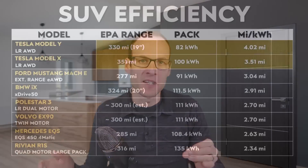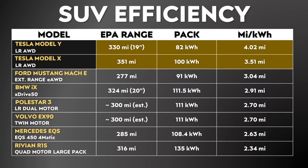One of the best ways to illustrate the efficiency of an electric vehicle is to look at the battery pack size versus the amount of range, and you can calculate how many miles of EPA range you get per kilowatt hour of battery capacity. On this chart, you can see that the Tesla Model Y leads the pack among these SUV examples when it comes to how many miles can be traveled per kilowatt hour of battery pack, with the Model X coming in second. The Ford Mustang Mach-E does a pretty good job with an efficiency of 3.04 miles per kilowatt hour, but the rest of these SUVs on this chart are quite a bit less efficient.